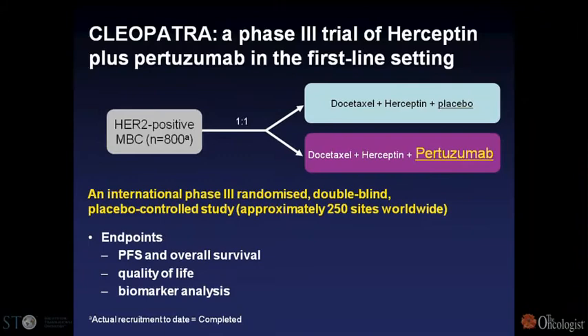Pertuzumab is going ahead. The Cleopatra study is the registration first-line study — it's fully accrued and we should have results by mid-2011. This pertuzumab story illustrates the importance of combining therapies with partially non-overlapping mechanisms of action.